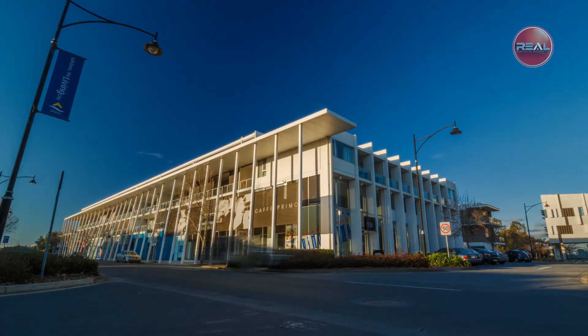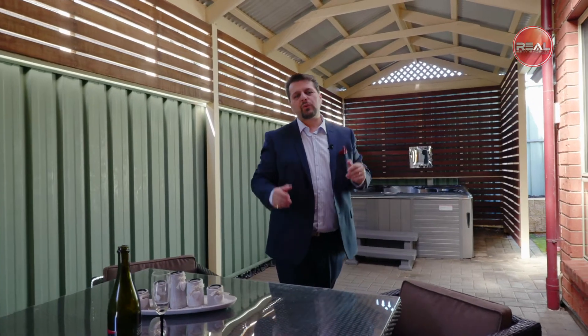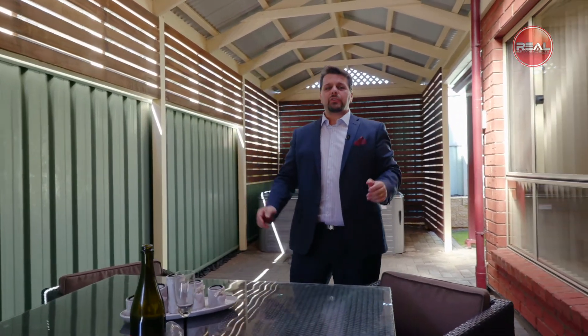What are you waiting for? Well there you have it, what a beautiful home indeed. I hope you've enjoyed the tour of this gorgeous property and look forward to seeing you at our next inspection.